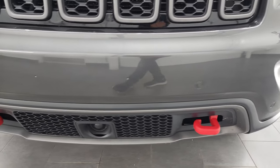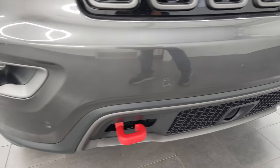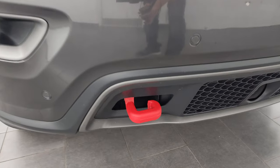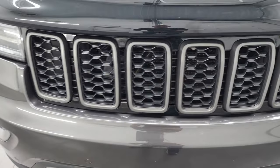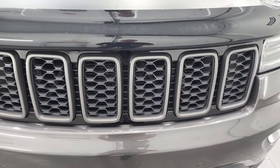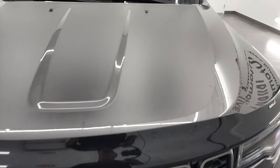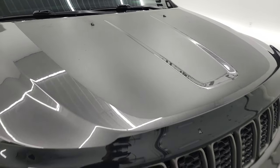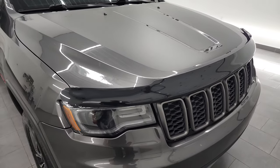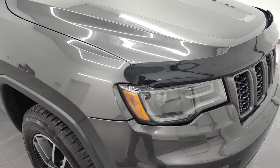Front bumper is in excellent shape — it's never been drilled into. You get the front bumper parking sensors and the powder-coated red tow hooks. You get the granite crystal seven-slotted grille. And you get this hood decal for anti-glare — it's just a sticker, so if you didn't like it you could take it off. And it comes with a nice bug shield as well.